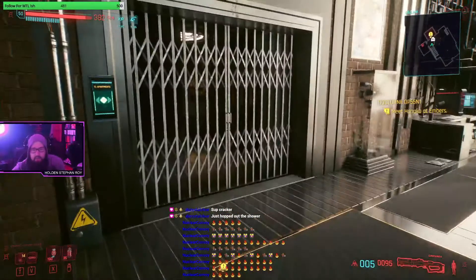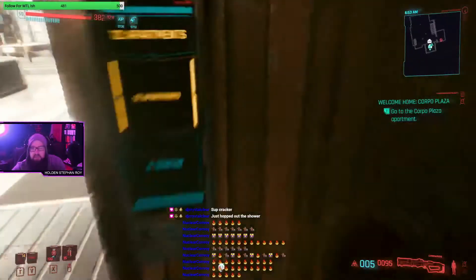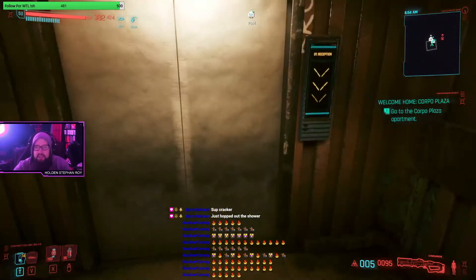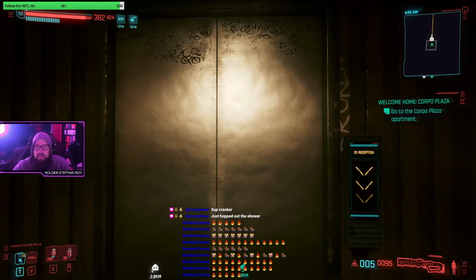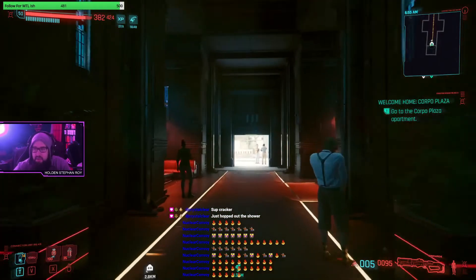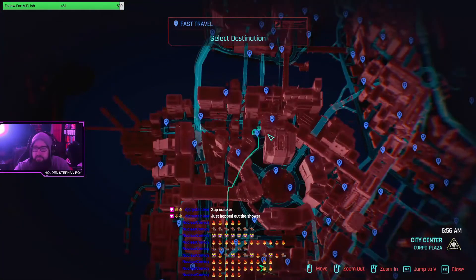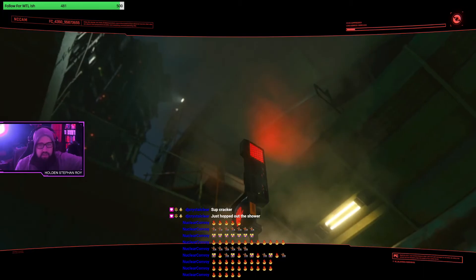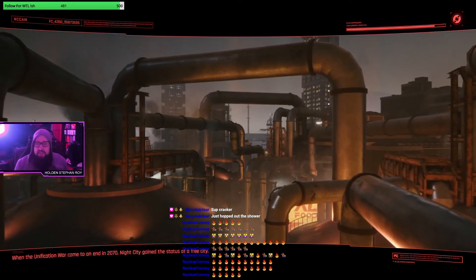Alright y'all, we have one more crib to investigate - Corpo Plaza. Then I don't think there's anything else really to do like checking out new guns without respeccing my character. They added a new notification with the song's name when it starts playing on the radio, so you can figure out what song you're vibing to. Now heading to the last house in Corpo Plaza and then we'll be finished with our house tour.